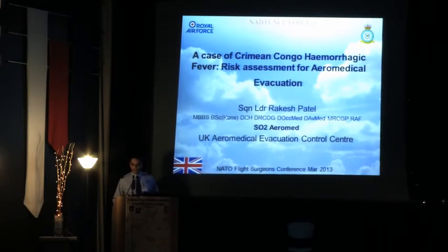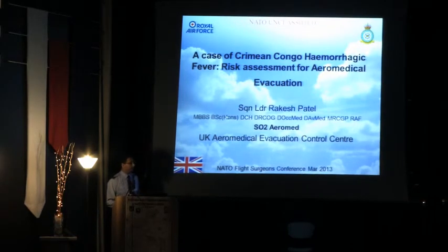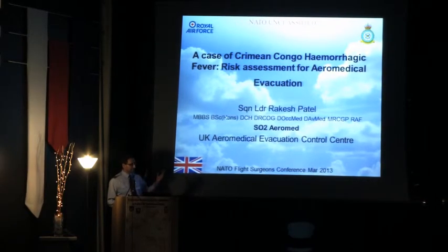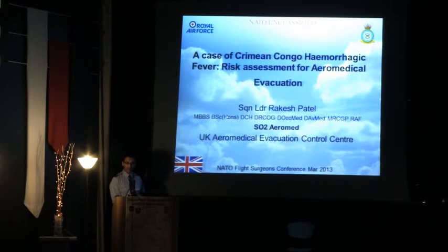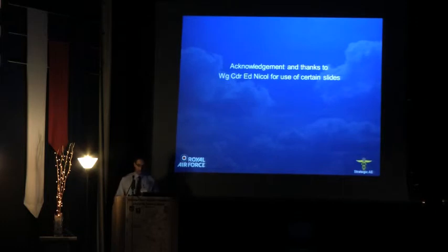Good afternoon, sirs, madames, ladies and gentlemen. My name is Raj Patel and thank you for giving me the opportunity to speak this afternoon. As Tim mentioned, I work as the SO2 in charge of Aeromedical Evacuation at the UK Aeromedical Evacuation Control Centre based at RAF Brize Norton. This is a large air transport base and the air transport hub for the Royal Air Force. I'd also like to pay acknowledgement and thanks to Wing Commander Ed Nicol for use of certain slides and his help throughout this presentation.